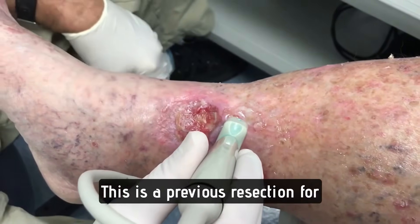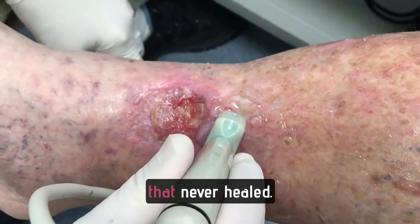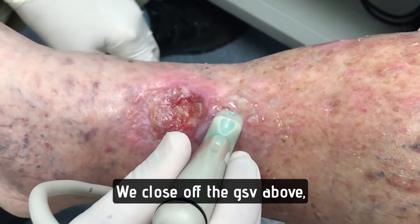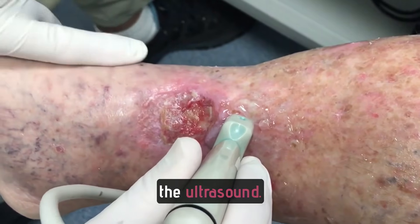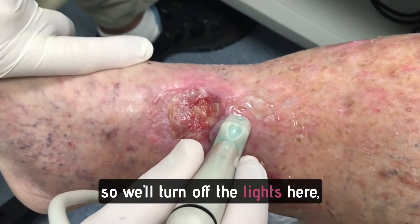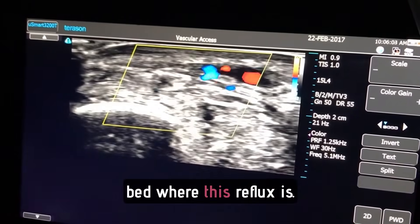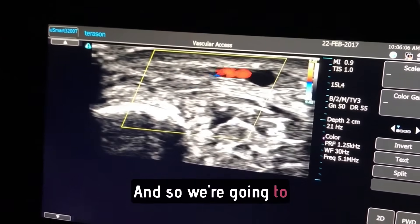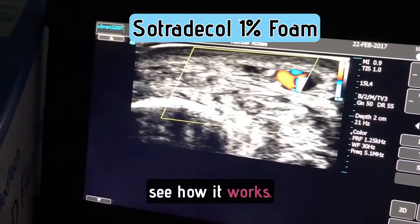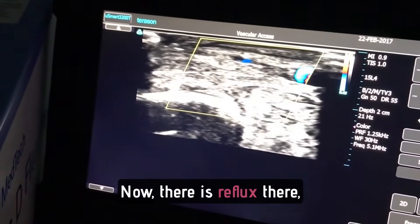This ulcer is a previous resection site for squamous cell carcinoma. They never healed, and the patient had bilateral GSV insufficiency. We closed off the GSV above, but there are still incompetent vessels that go right into the ulcer. This is right into the ulcer bed where the reflux is. We're going to put foam here today. The patient is on anticoagulation. We're going to try 1% to see how it works — you can see it goes right into the ulcer. We're right over the ulcer bed now, and there is reflux there.